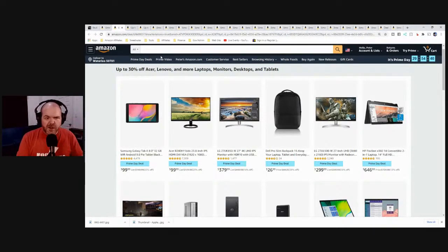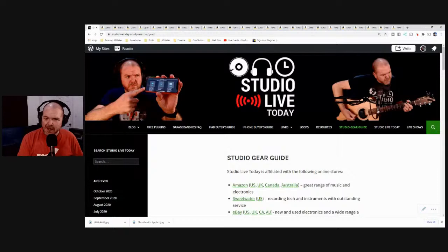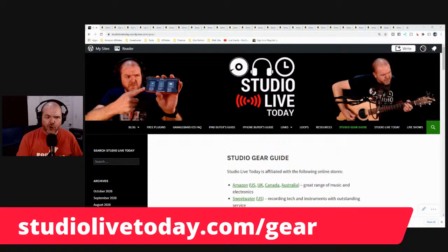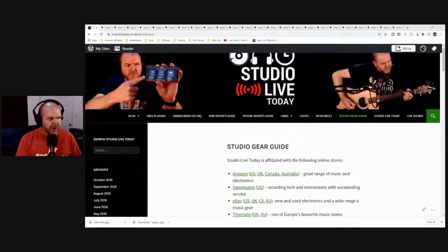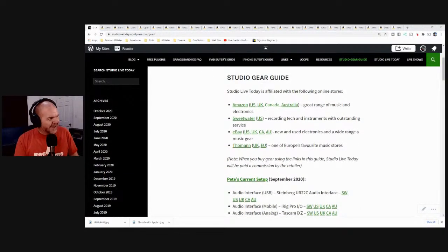These are the US deals, and there are other deals down in the description. You can also go to studiolivetoday.com/gear — this is our gear guide where you can launch into the Amazon store in the US, UK, Canada, or Australia, and also to Sweetwater, eBay, and Thomann. A lot of other retailers have similar deals going on right now, so take advantage of them. And if you want the gear anyway, get it from them for as cheap as you can.